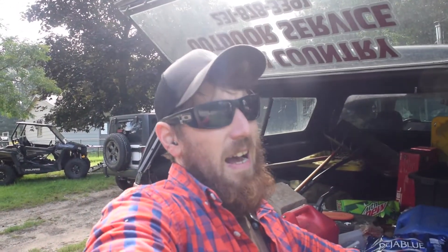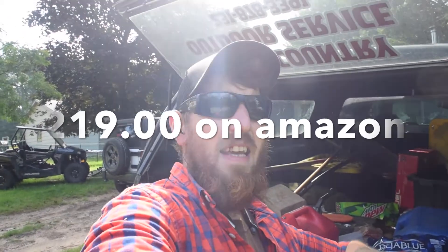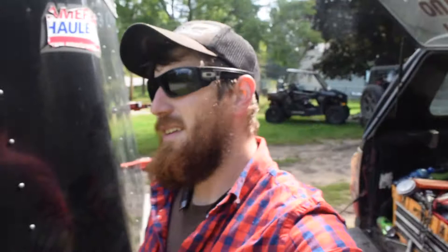You guys see me wearing my Yeti hat in a lot of my videos and I do like Yeti products — I have some tumbler cups and a can holder and I enjoy them. They're nice, but they're a little bit overpriced in my opinion. When you can get an Arctic cooler for about 40% less than a Yeti and it does the exact same thing, I'm sold. Sorry Yeti — I can't justify four hundred dollars on a cooler, though I do like your coffee cups and that type of stuff.